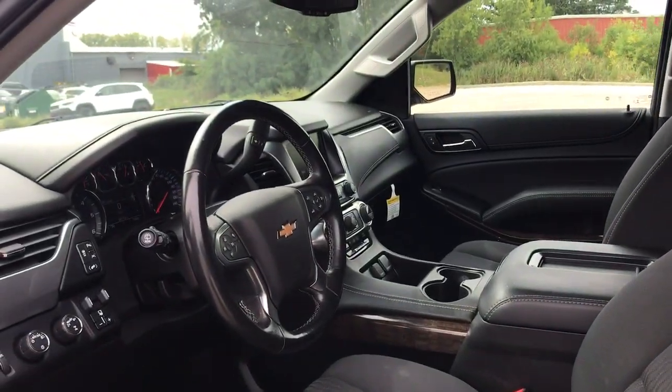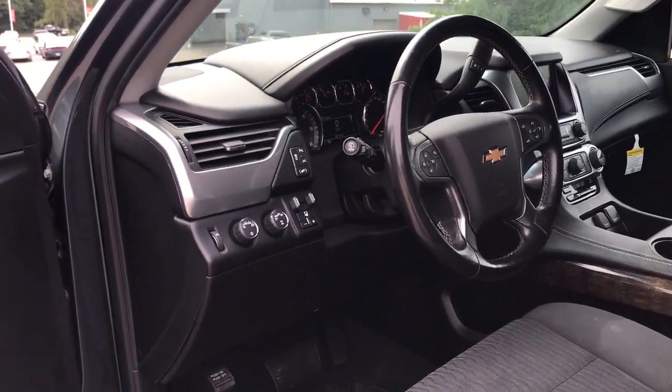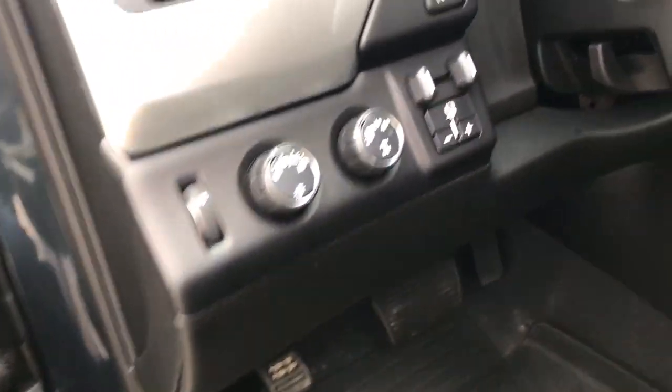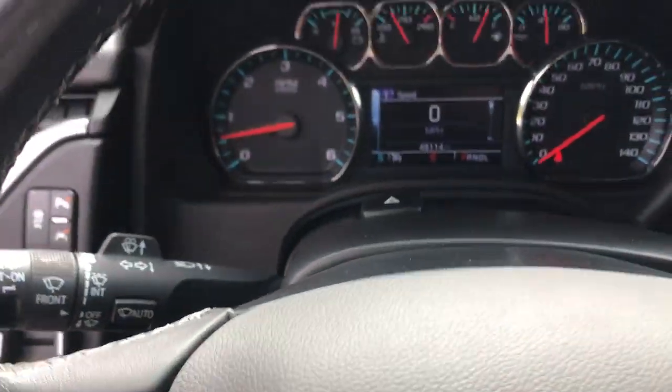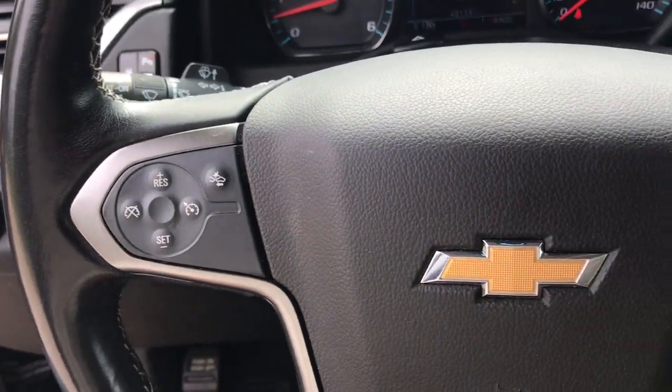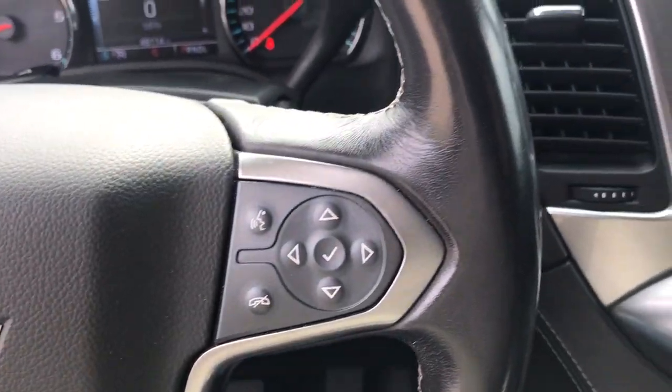These are just some of the great options this vehicle comes with: keyless entry, satellite radio, remote engine start, heated mirrors, eight-cylinder engine, four-wheel drive, power passenger seat, lane-keeping assist, backup camera, and aluminum wheels.